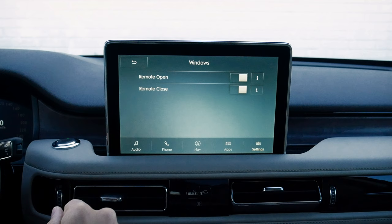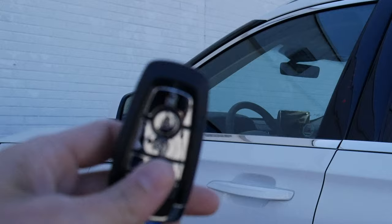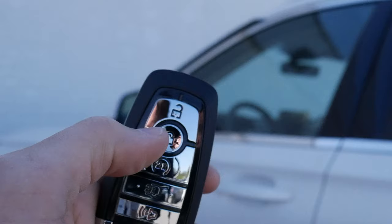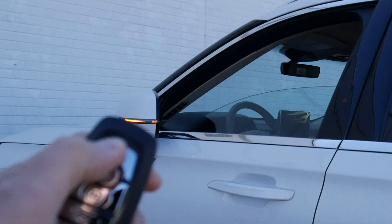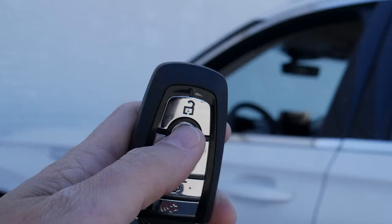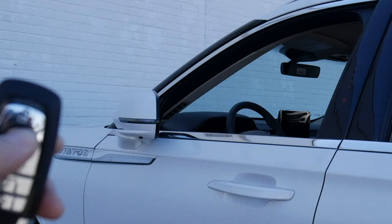Let's hop outside to show how the window control is done. We have the option of using the key fob to roll the windows up and down. To roll them down, we press the unlock button twice — on the second button press, hold it. To roll them up, press the lock button twice and on the second button press, hold it. We can press and hold and stop it partway through if we wanted to. So to unlock: go 1, 2 and hold — down they go. To roll up: 1, 2 and hold — up they go.